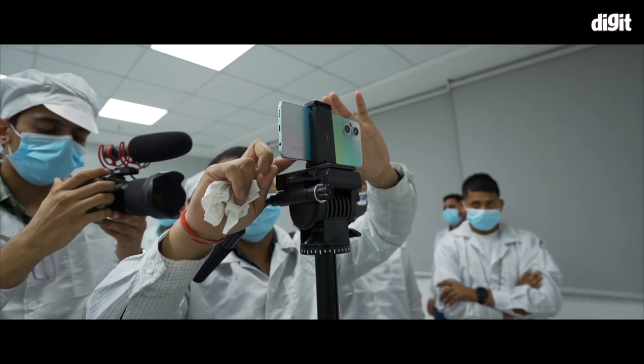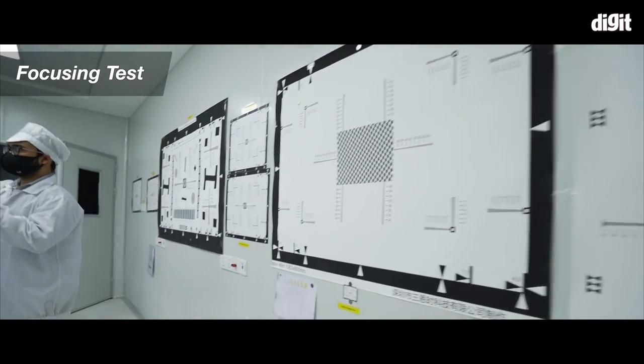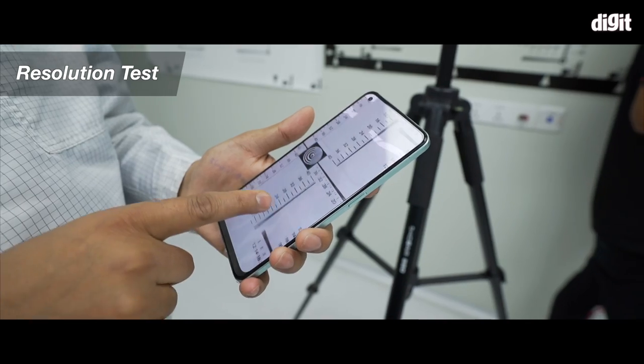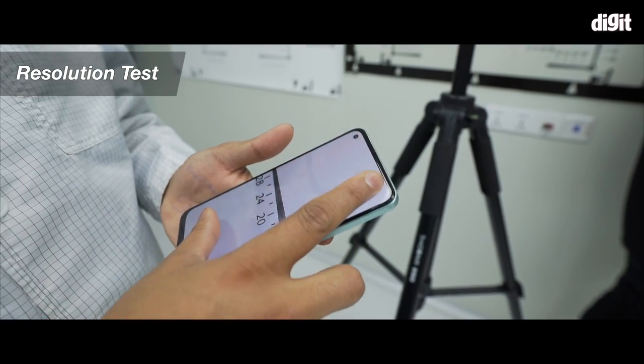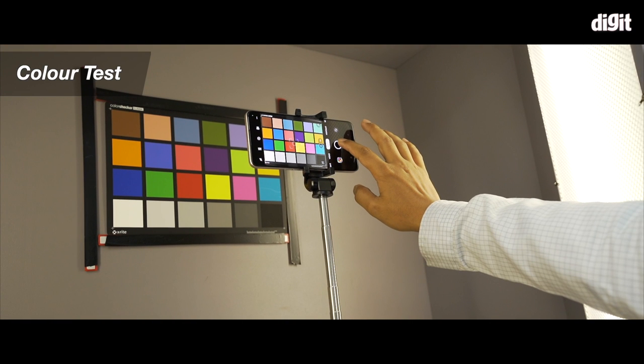OPPO has its own camera testing process that every OPPO phone must pass. This includes a focusing test for the camera, a resolution test using a resolution chart placed on the wall, and finally a color checker test performed in a video checker chamber.